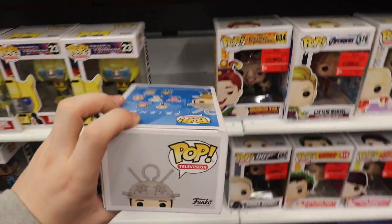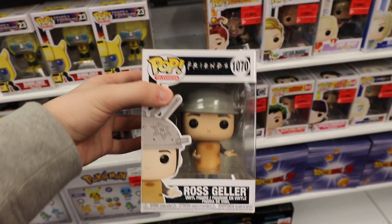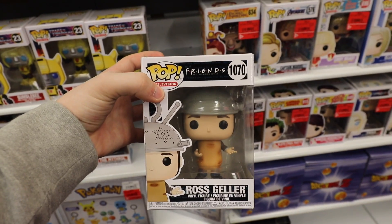They have Ross from Friends! This is the newer one. It's a little damaged, so maybe I'll wait on this one and see if they have it at the other EB Games we're going to later today, because it looks like it's a little bit beat up. Also, I've been looking around a little bit more and I don't see any of the Candyland figures or the new McDonald's ones. It looks like they probably sold out, so let's keep going.